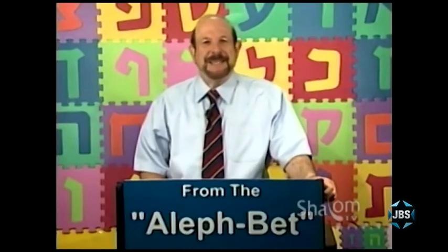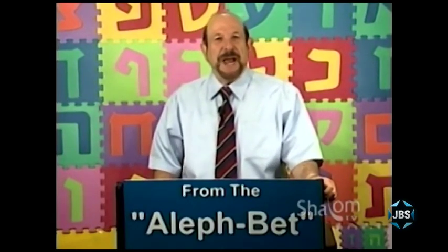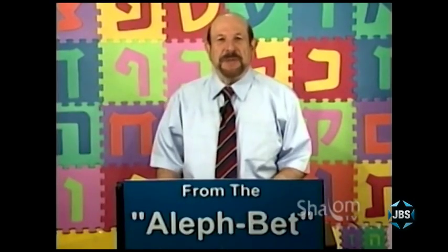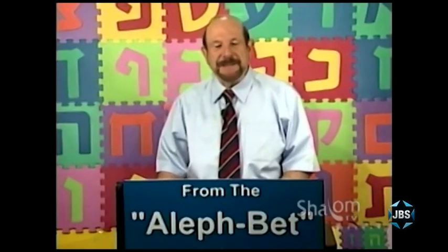Welcome to this week's lesson of From the Aleph Bet, a series for anyone of any age who wishes to learn how to read and understand Hebrew, especially the Hebrew that's used in the experience of Judaism here in the United States. I'm Mark Golub. Again, it's a pleasure to be with you.